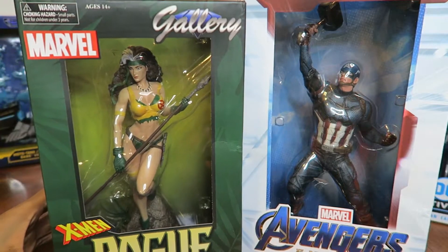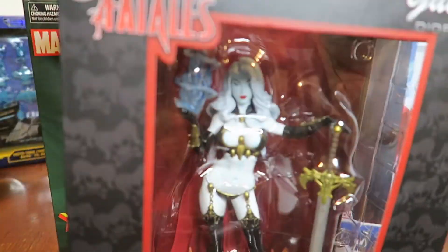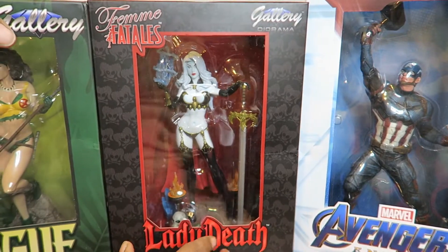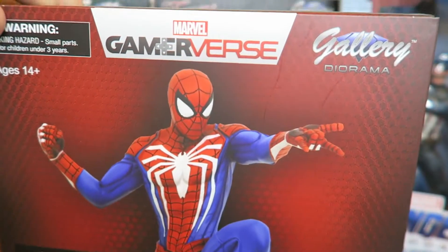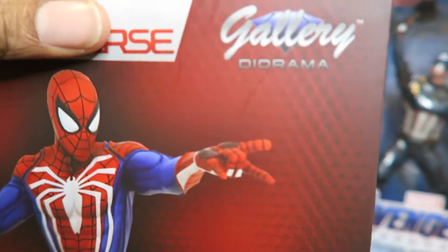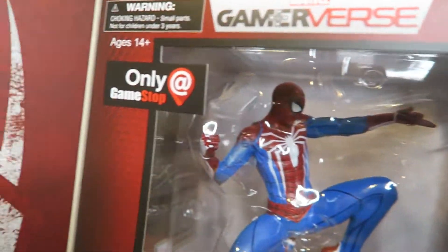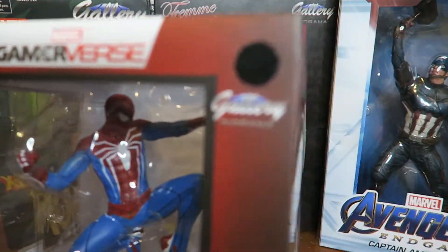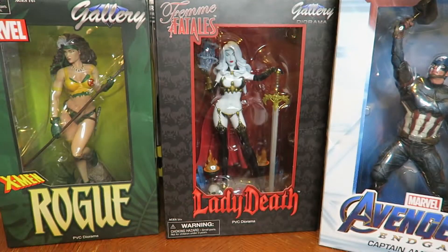I also have Spider-Man from the PS4 version, which I got last month on sale for $24 — he's doing an awesome pose on top of a taxi. So those are currently the four statues I own from Diamond Select's Gallery Diorama selections, which they sell mostly online through Amazon and other websites.